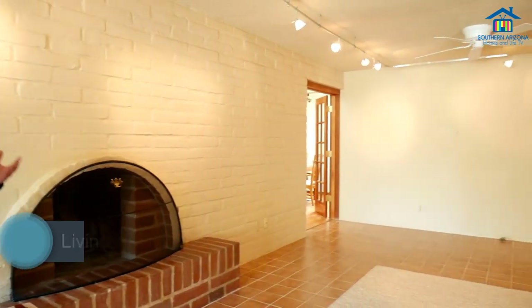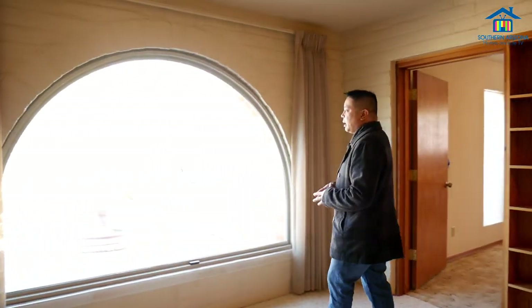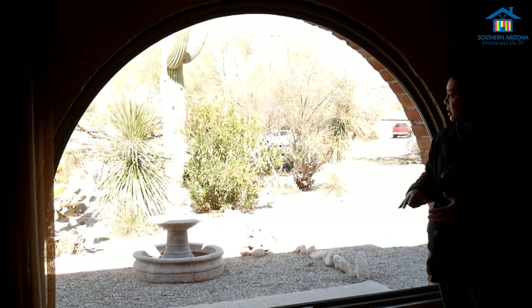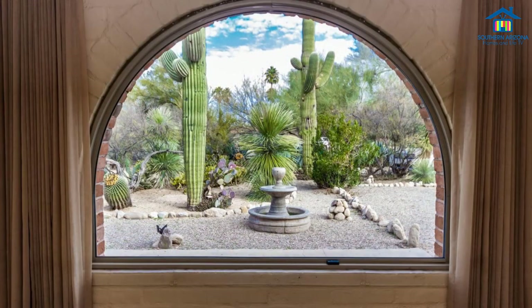Welcome to the living space. This is a huge room, great for entertaining, with a beautiful fireplace surrounded with tile and carpeting — a great place to spend time with friends and family. The windows throughout the home are actually guaranteed lifetime through the window company that the seller replaced them with, so they're awesome windows. You can look through here and see the large saguaros and get great views of the mountains behind them.